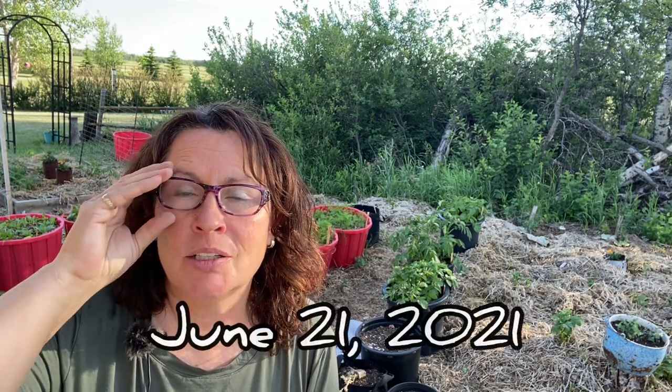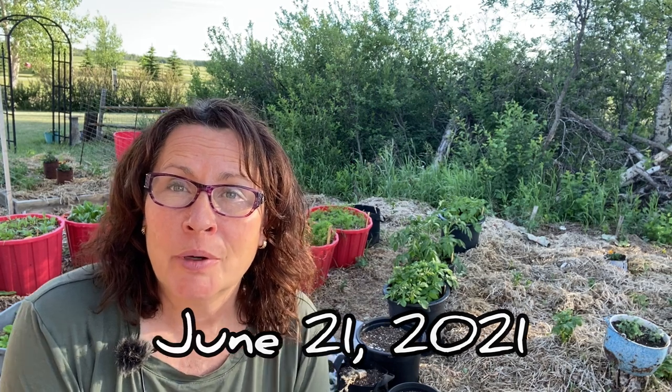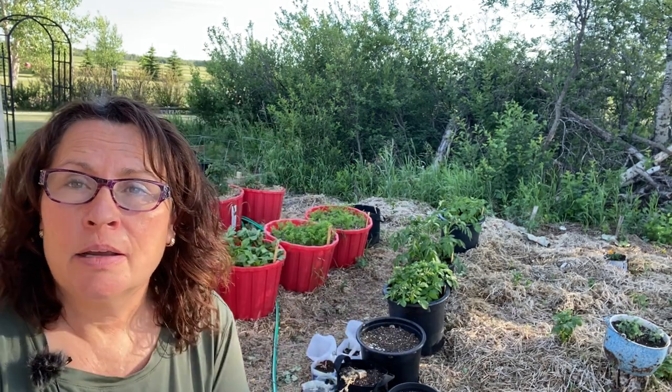Hello and welcome to Getting Clean on the Prairies, and happy first day of summer. We are out here in my garden again where I had been planning to have a first day of summer garden update, but things in the garden aren't quite what I expected, because last night we were hit with a killer frost which has caused some more problems I wasn't expecting.